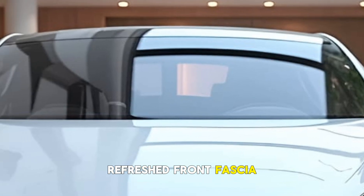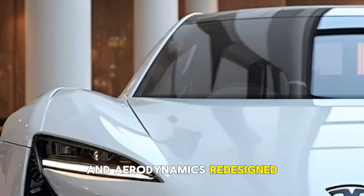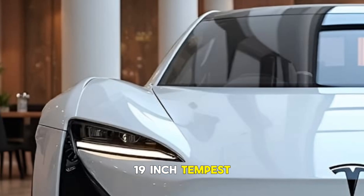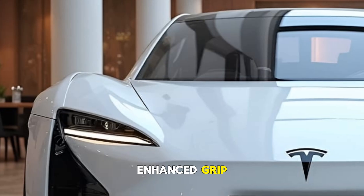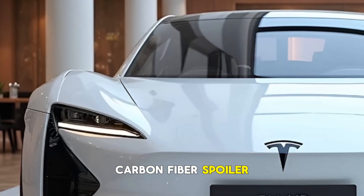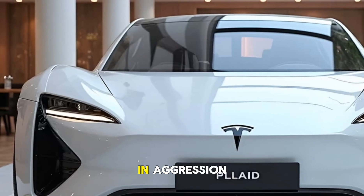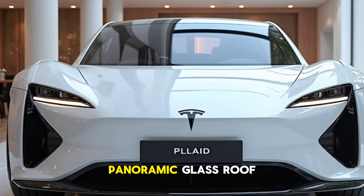The refreshed front fascia is slightly reworked for improved cooling and aerodynamics. The redesigned rear diffuser helps with high-speed stability. New design 19-inch Tempest Wheels are standard, with 21-inch Arachnid Wheels as an option for enhanced grip. A carbon fiber spoiler adds downforce at high speeds — a perfect blend of elegance and performance — along with the famous flush door handles and panoramic glass roof.